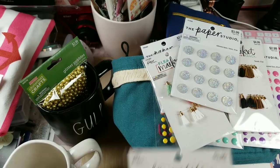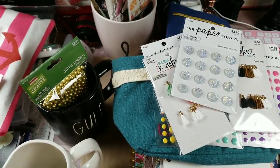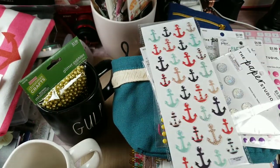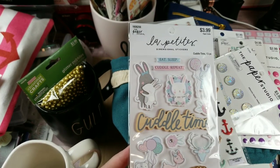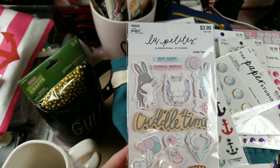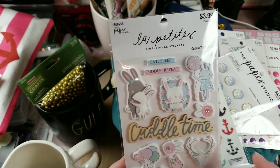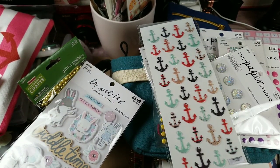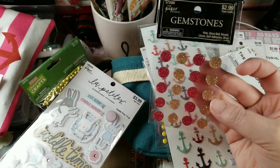Some mermaid tails because I know some of you ladies like mermaid tails — I can include those in happy mail. Had to grab the anchors too, so that was $1.49. Then there's this paper collection — I don't pick up a lot of Paper Studio collections because their paper is cute but really flimsy, and I like a good solid heavyweight paper. But this collection is so adorable that anytime I find something from it I do grab it, so this was $1.99.